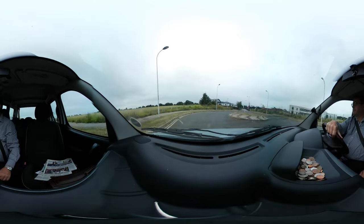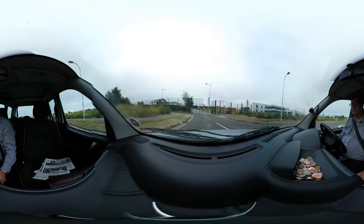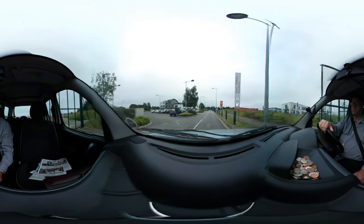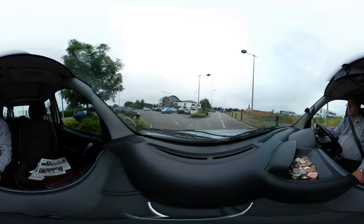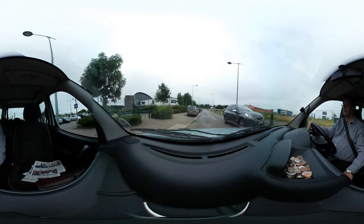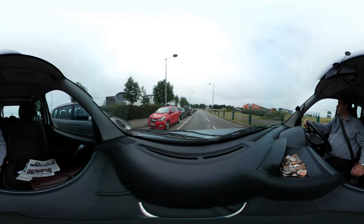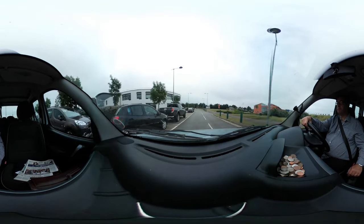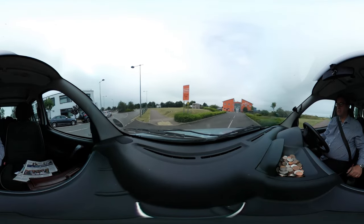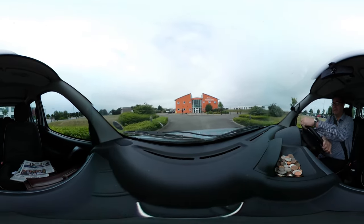Here we go, coming into work. This is not the sort of surgery you'd expect, is it — most people imagine something different. I don't know how this 360 footage is going to turn out, it's probably going to be a disaster — probably going to be a great disaster.